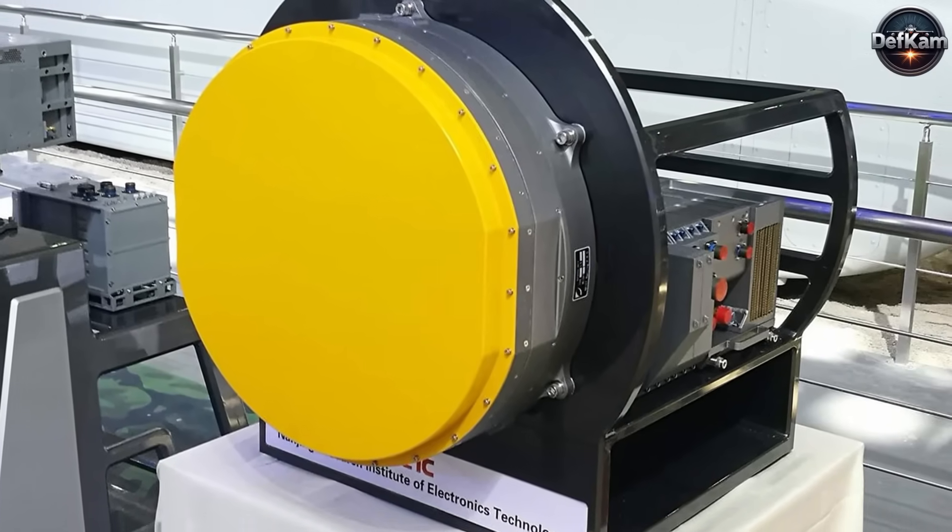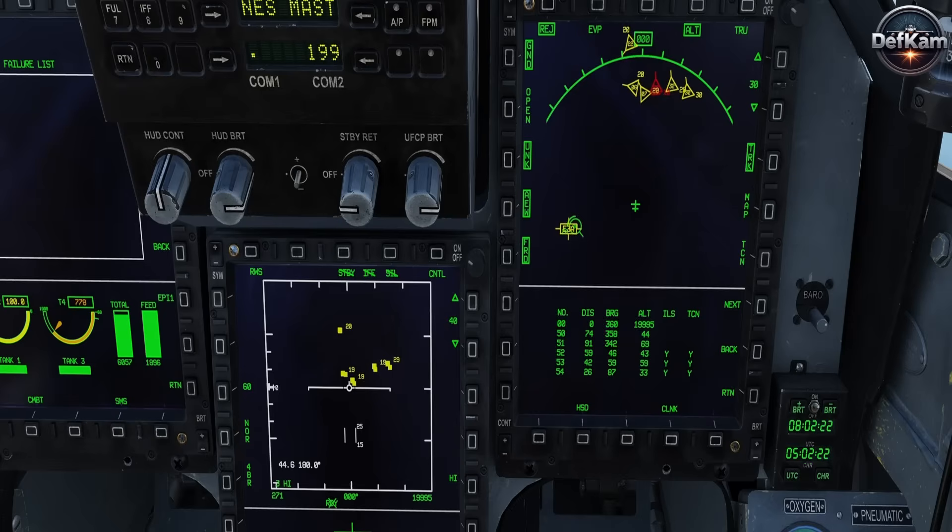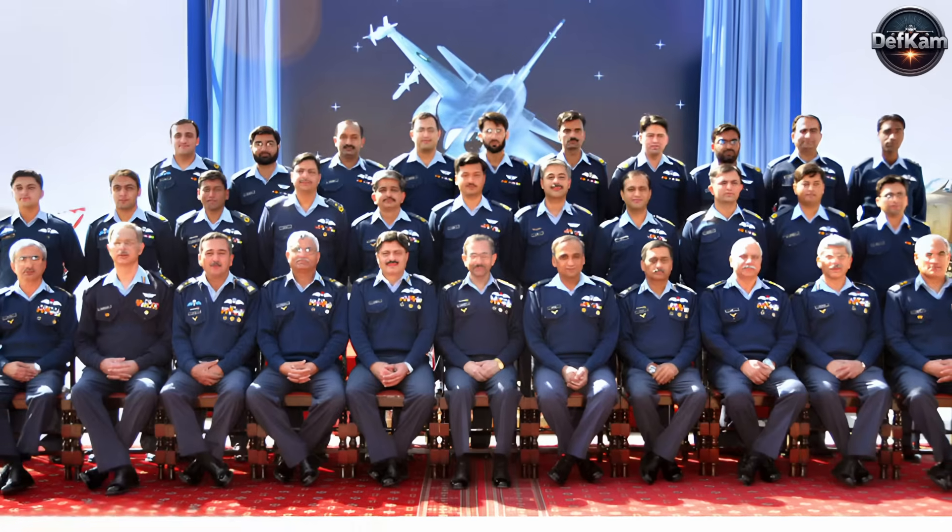Advanced models feature an active electronically scanned array radar, significantly improving detection range, tracking precision, and electronic warfare resilience.